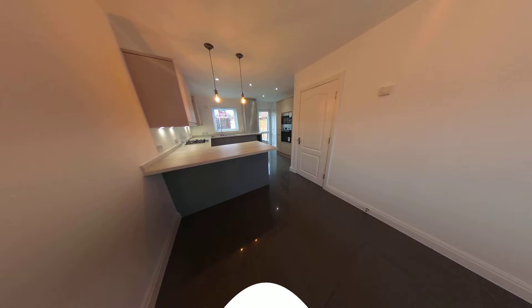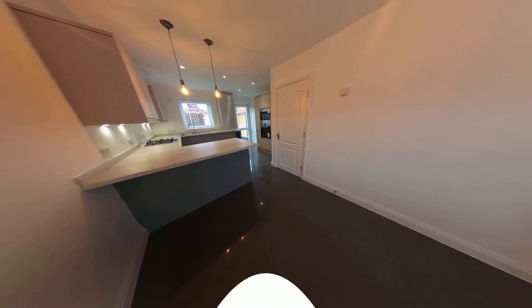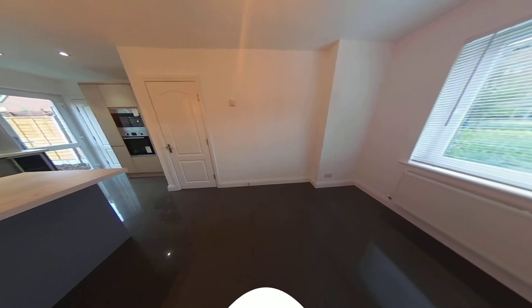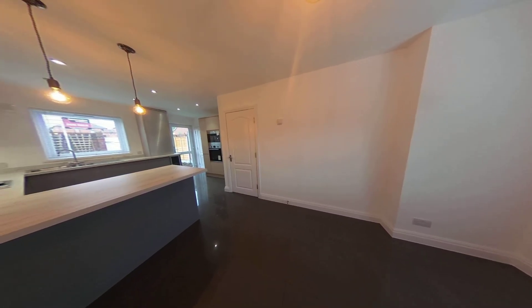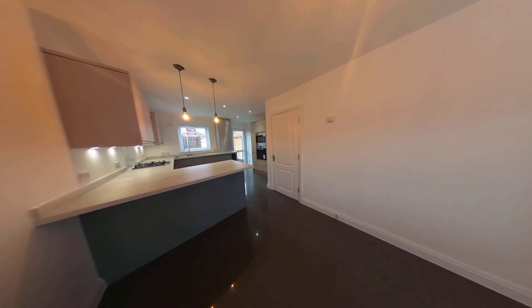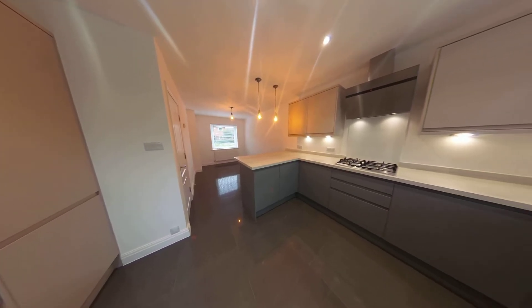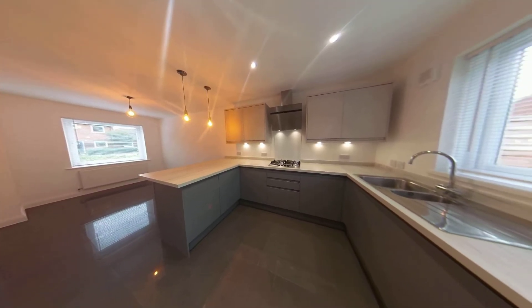The wall has been knocked through to create an open-plan kitchen dining area. It's still a great standard — you've got a window overlooking the front where the communal parking is, and a window which looks into the rear garden. The kitchen itself is all open plan with integrated appliances in a modern grey finish.